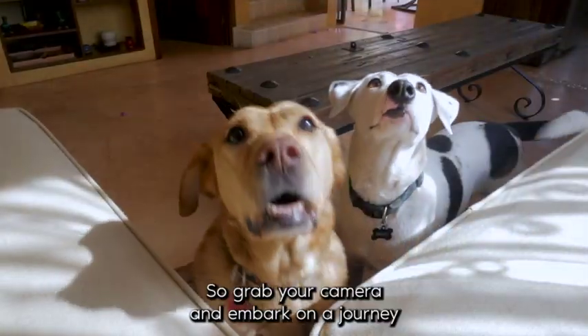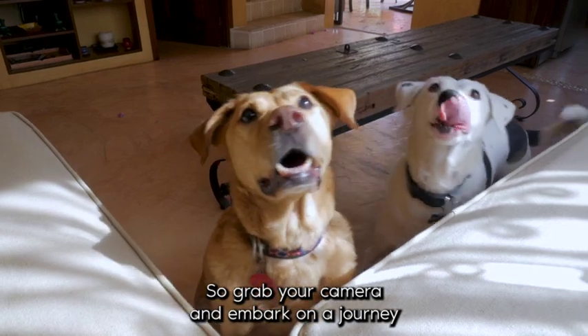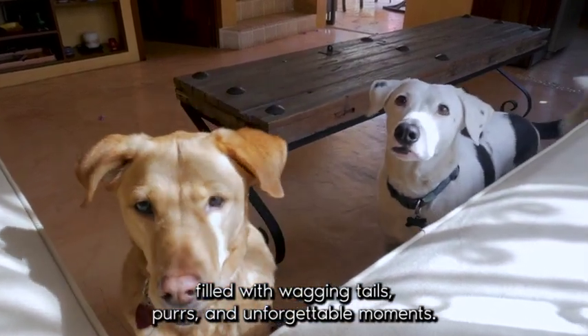So grab your camera and embark on a journey filled with wagging tails, purrs, and unforgettable moments.